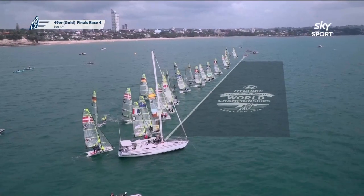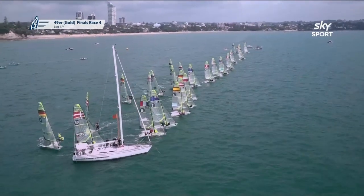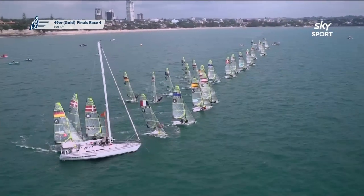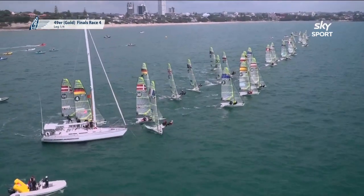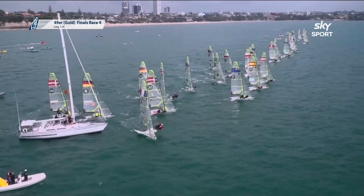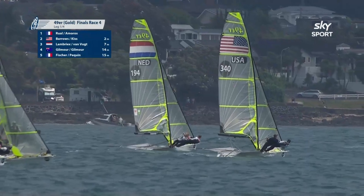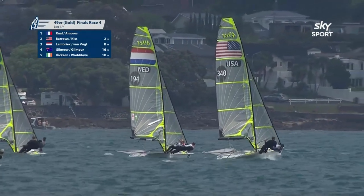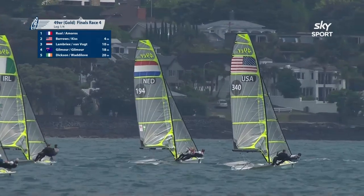We're underway. This is race four of the finals. Bad start by Germany, good start by Burling and Tuuk in the middle of the line. Germany right up at the committee boat end — they're not able to sail around the committee boat, they're in the second row. We talked about the left-hand side being strong, so these guys are heading out to that side of the racetrack, definitely in a favourable position.